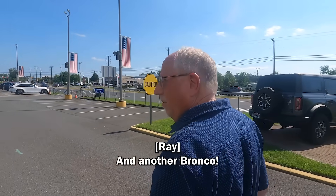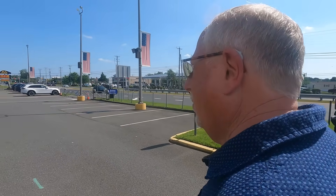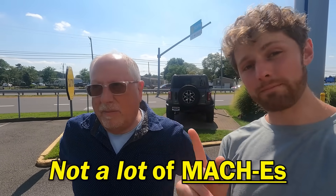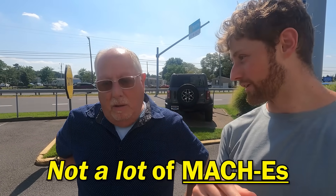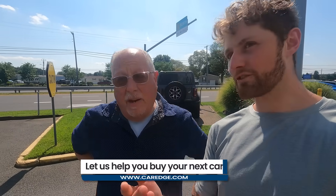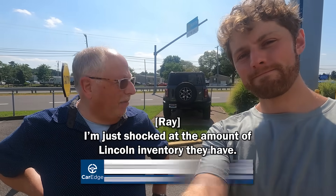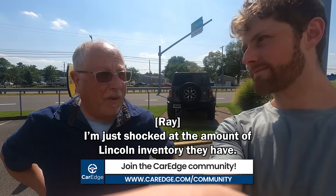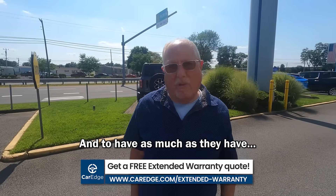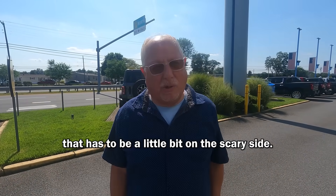Another Bronco — they do have plenty of Broncos. So to recap: lots of trucks, lots of Broncos, not a lot of Mach-Es — I'm buying into the fact that they did a dealer trade to get rid of them. Inventory is building up. Chevy and Ford are in the same boat. And I'm just shocked at the amount of Lincoln inventory they have, because Lincoln doesn't sell well at all — that has to be a little scary.